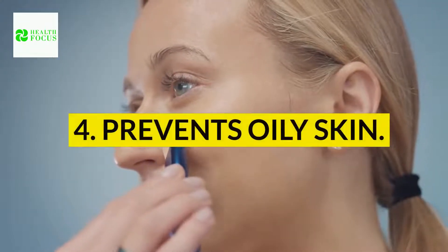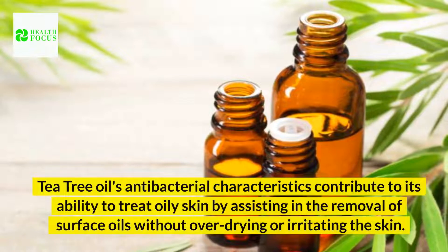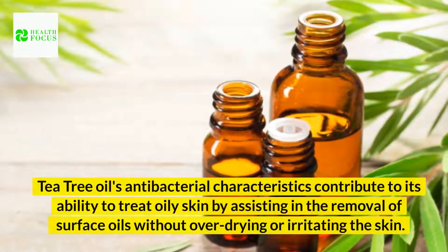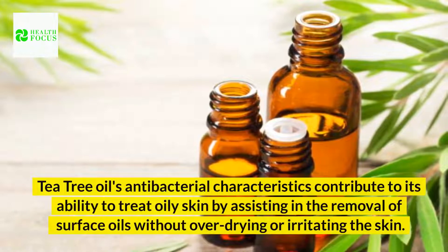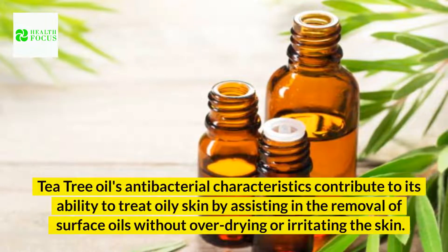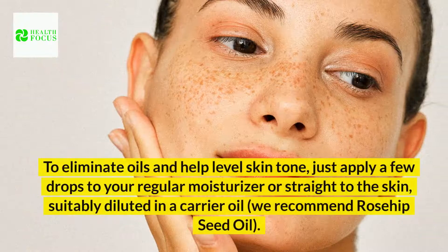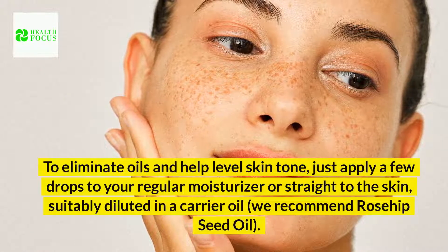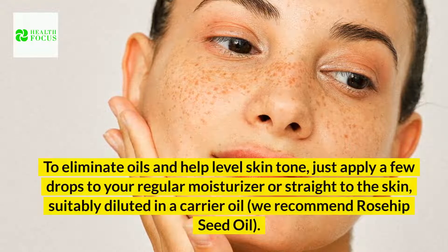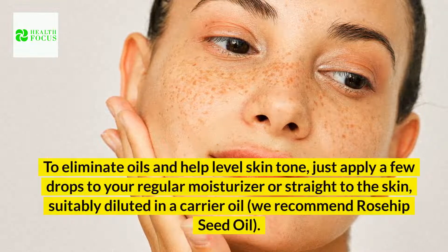4. Prevents oily skin. Tea tree oil's antibacterial characteristics contribute to its ability to treat oily skin by assisting in the removal of surface oils without over-drying or irritating the skin. To eliminate oils and help level skin tone, just apply a few drops to your regular moisturizer or straight to the skin, suitably diluted in a carrier oil. We recommend rosehip seed oil.